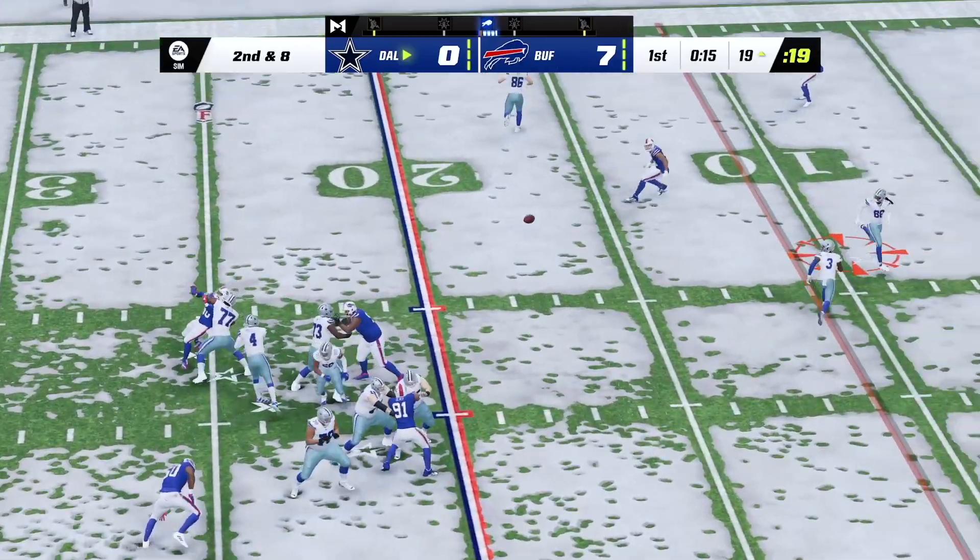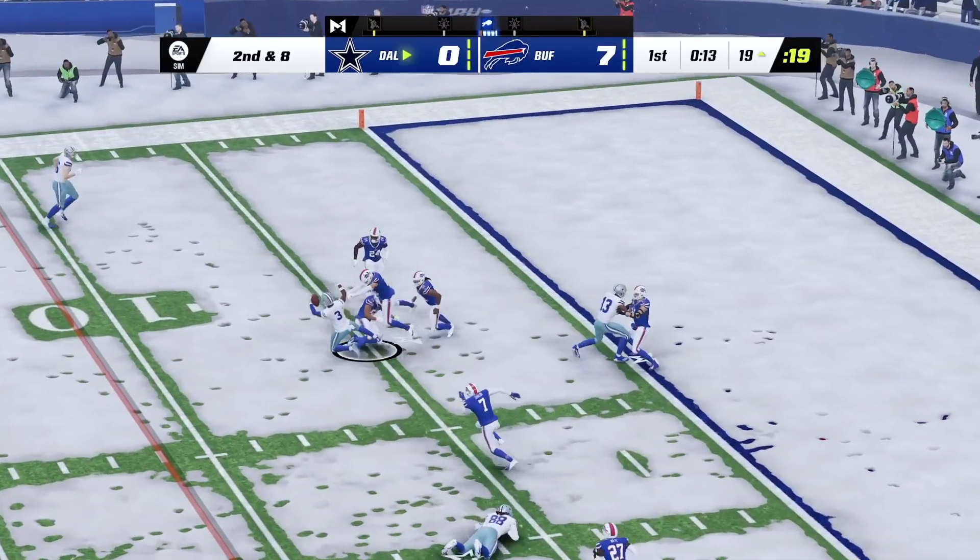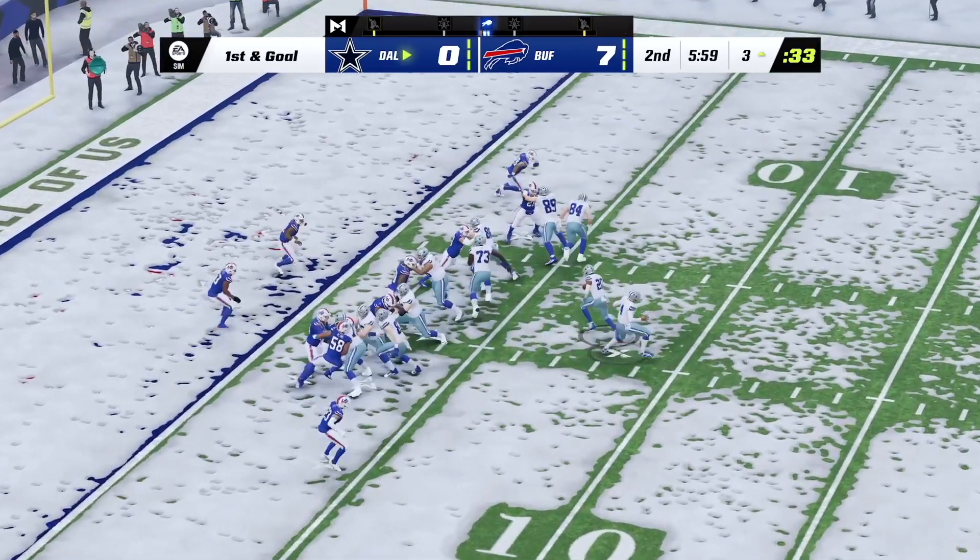Looking to throw — Prescott. Cooks on the quick slant, and they're catching a little time. Pollard.